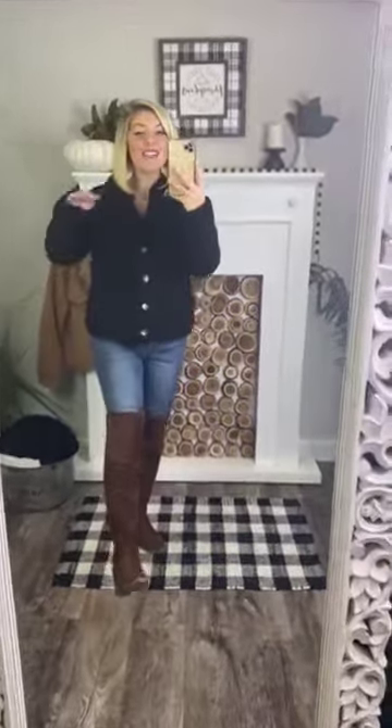Ladies, this jacket is cozy as can be. It is seriously like a teddy bear soft. Legit feels like a teddy bear on my body. So stinking cute. Comes in two colors, black and camel.